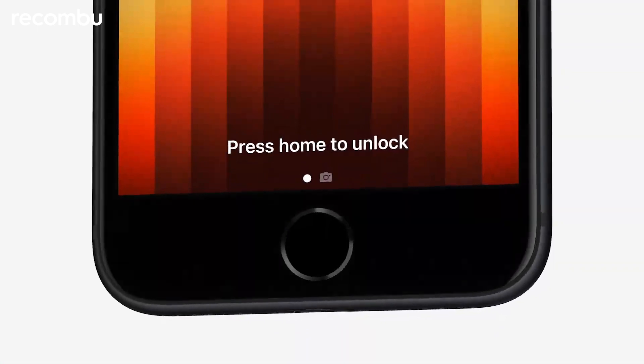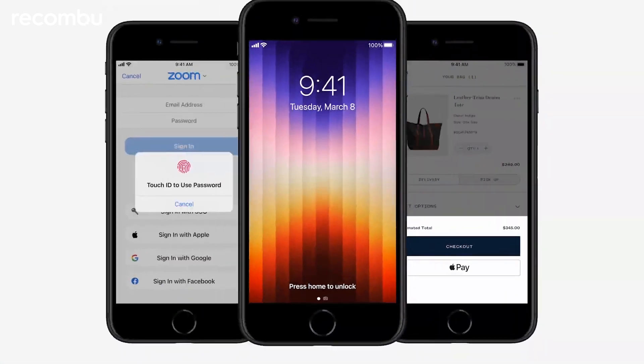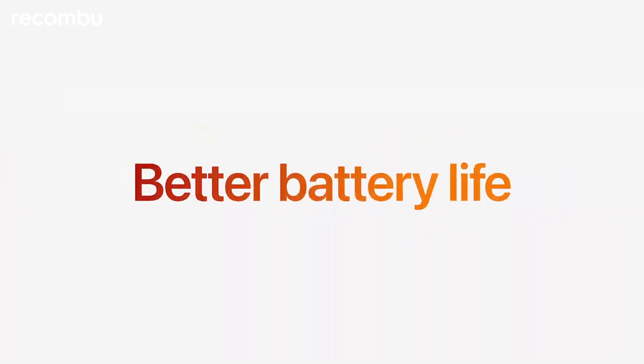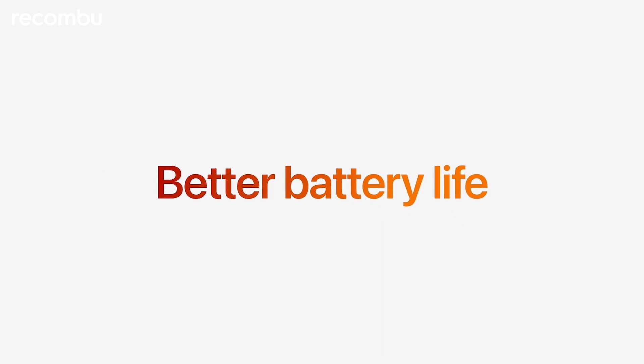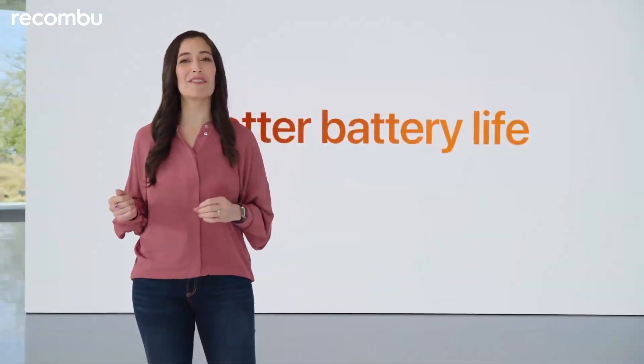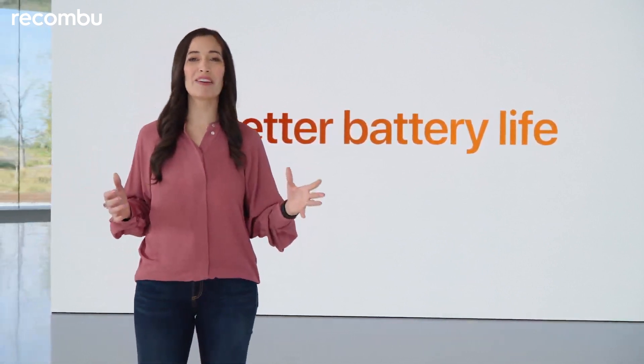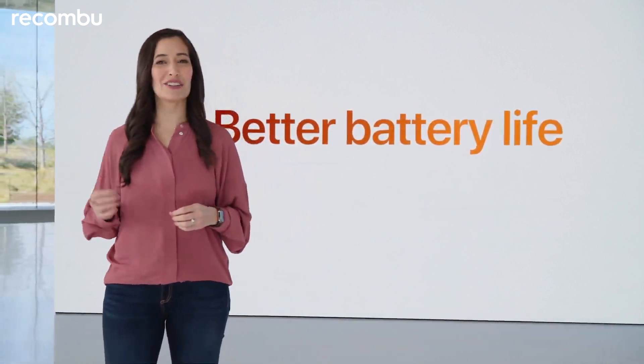iPhone SE has the Home button with Touch ID for a secure, private and easy way to unlock your iPhone, fill in passcodes and make purchases with Apple Pay. iPhone SE has even better battery life with the efficiency of A15 Bionic, integration with iOS, our latest battery chemistry and internal design updates.